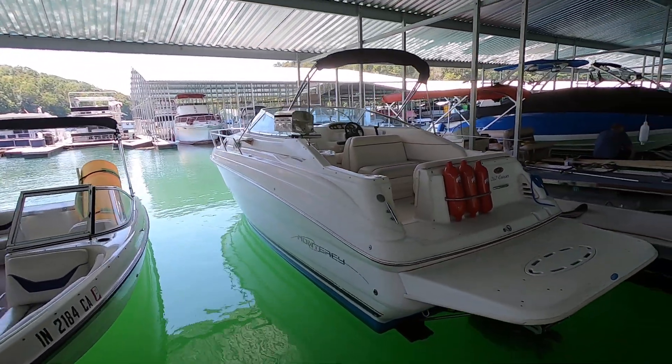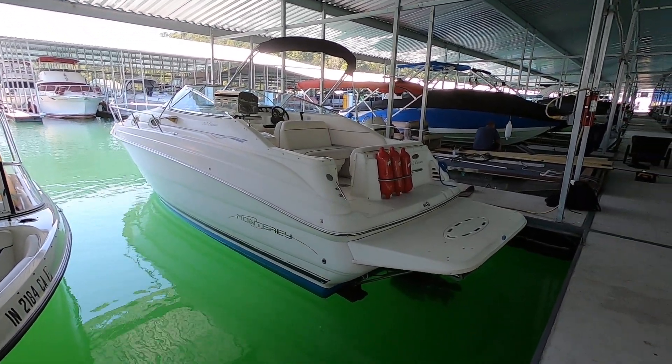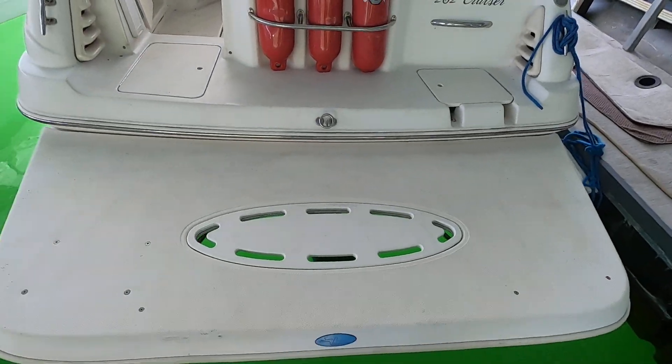This is the second owner of the boat. They have owned it since 2000 — it is a 2000 model and they bought it when it was about six months old. An extended platform has been added on, which is a really nice feature.